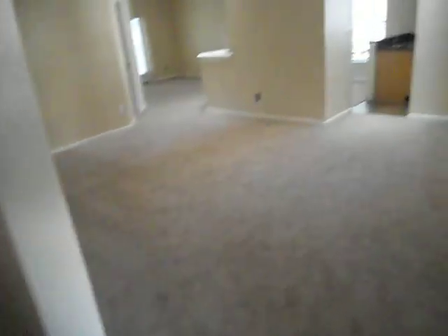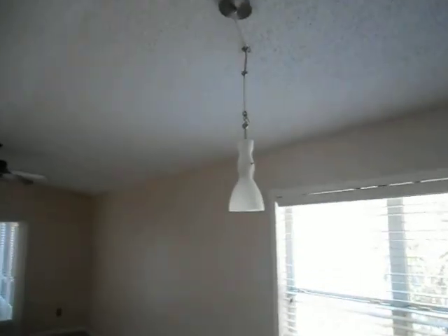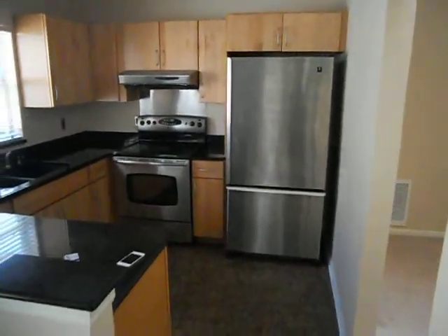Going back to the living room — just updated and upgraded light fixtures, like that one too — and this is the kitchen: upgrade kitchen, stainless steel appliances.